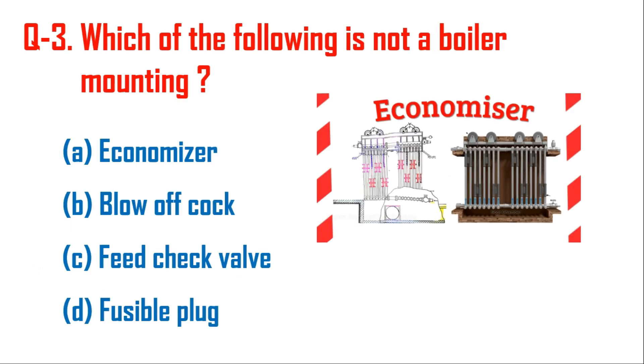Question number three: which of the following is not a boiler mounting? Boiler mountings are necessary parts without which we cannot operate the boiler, while accessories are not compulsory — using them improves boiler performance. The economizer is an accessory, not a mounting.